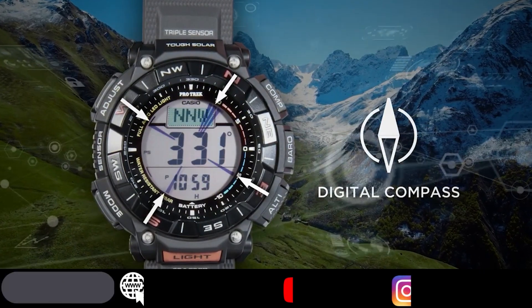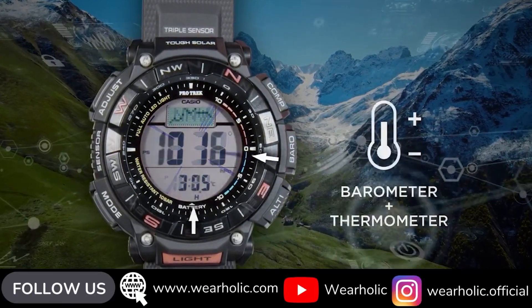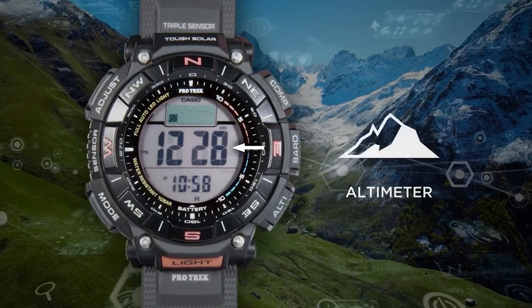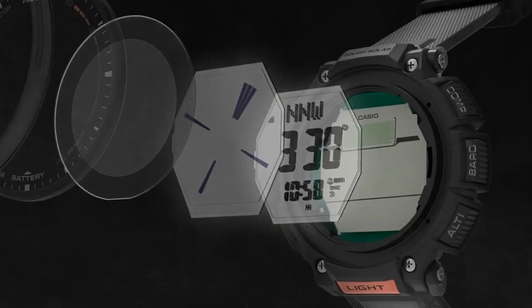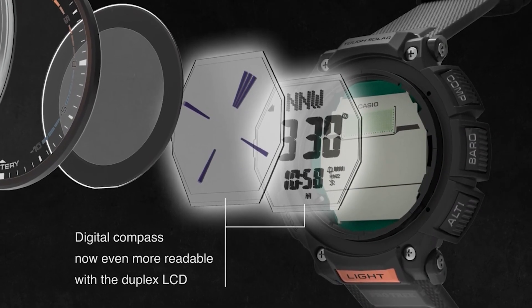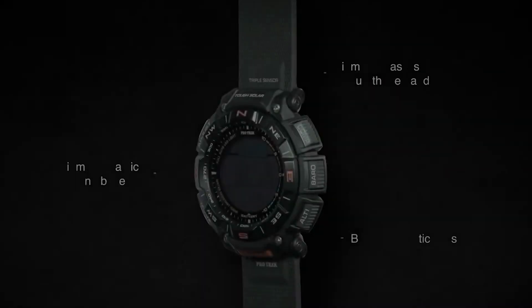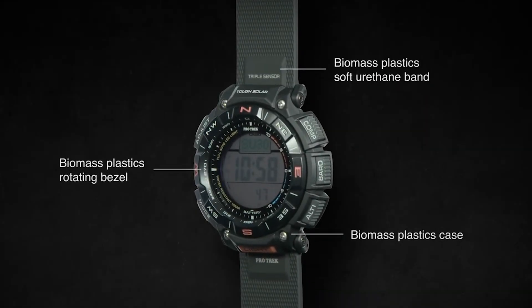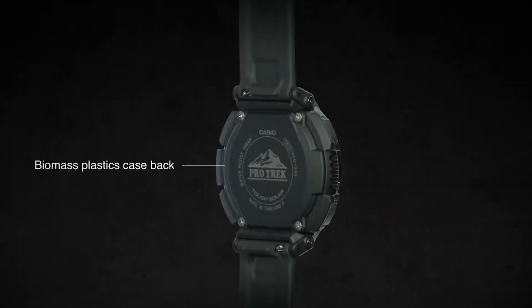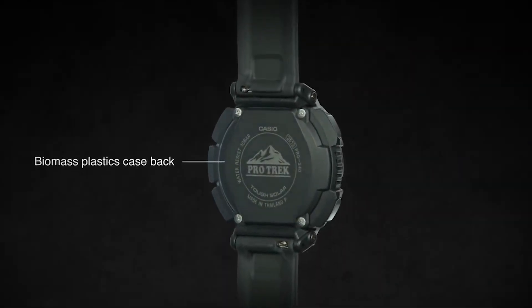The watch also has ABC sensors — altimeter, barometer, and compass. The barometer function can be extremely useful if you like to go fishing or hunting in mountains, as atmospheric pressure can easily fluctuate in these locations, causing sudden rain or storms. If your watch is equipped with a barometer sensor, you can focus only on the fun, as it alerts you about an upcoming storm in advance.